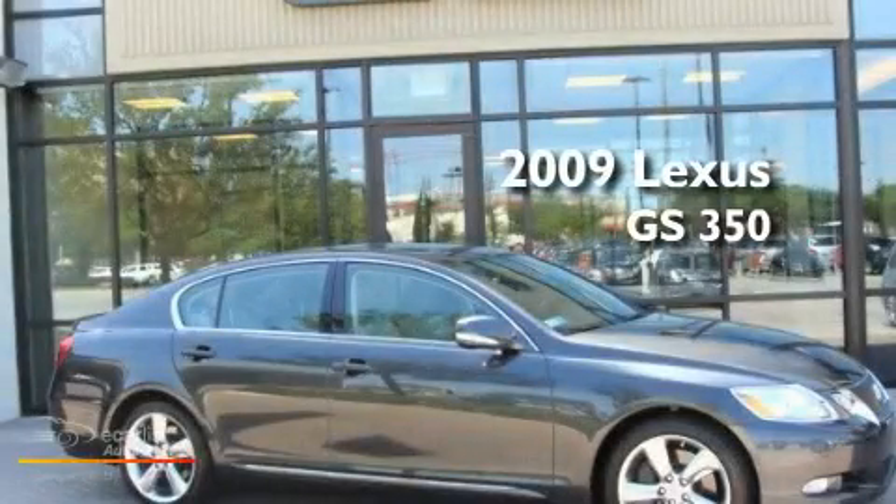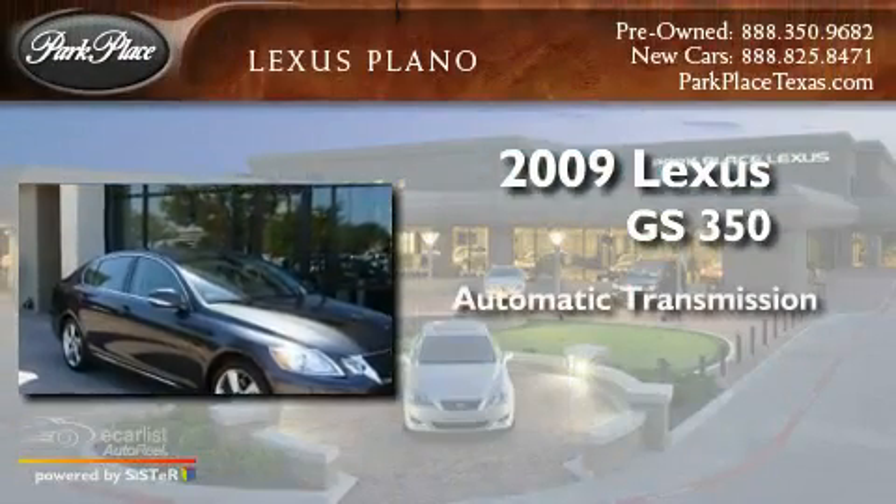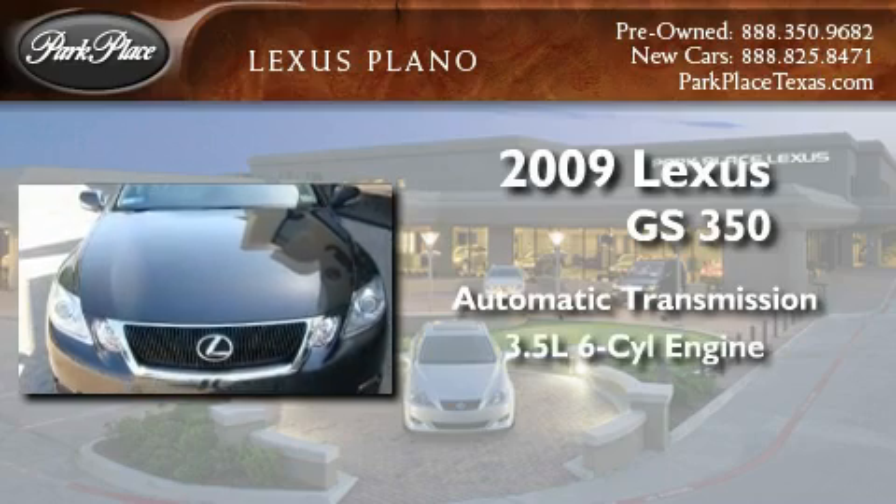This is a certified pre-owned 2009 Lexus GS350. This four-door sedan has an automatic transmission and a 3.5-liter V6.